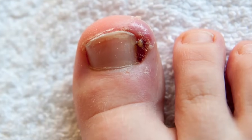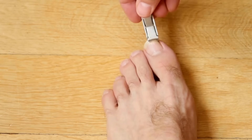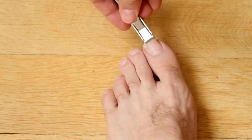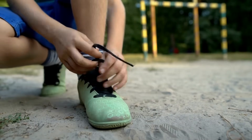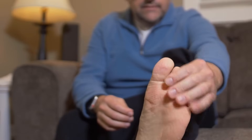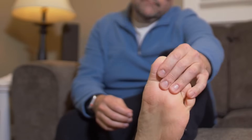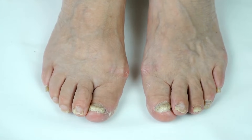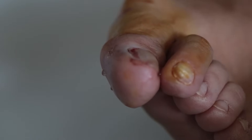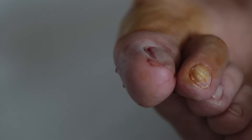To address and prevent complications, diabetics should practice proper toenail trimming, cutting straight across and avoiding rounding the corners. Wearing shoes that provide adequate room for the toes is vital. Regularly inspecting the feet can help detect early signs of ingrown toenails or related infections. If an ingrown toenail develops, especially with signs of infection like increased redness, warmth, or pus, prompt medical attention is essential.